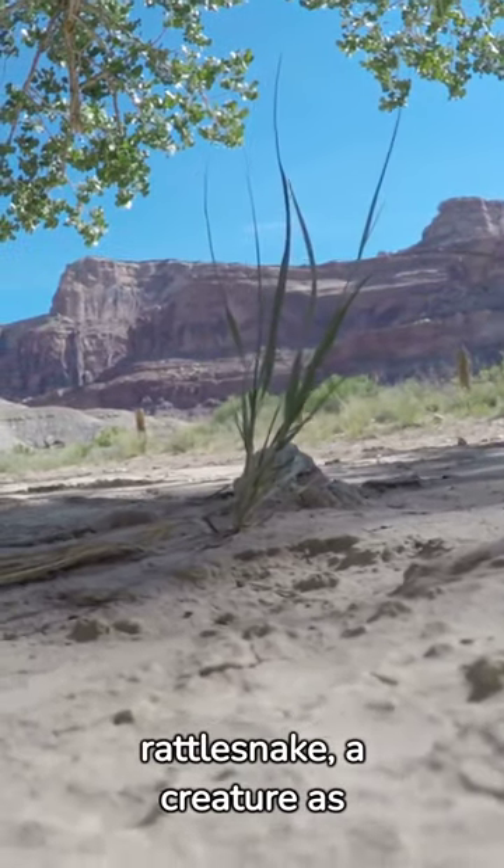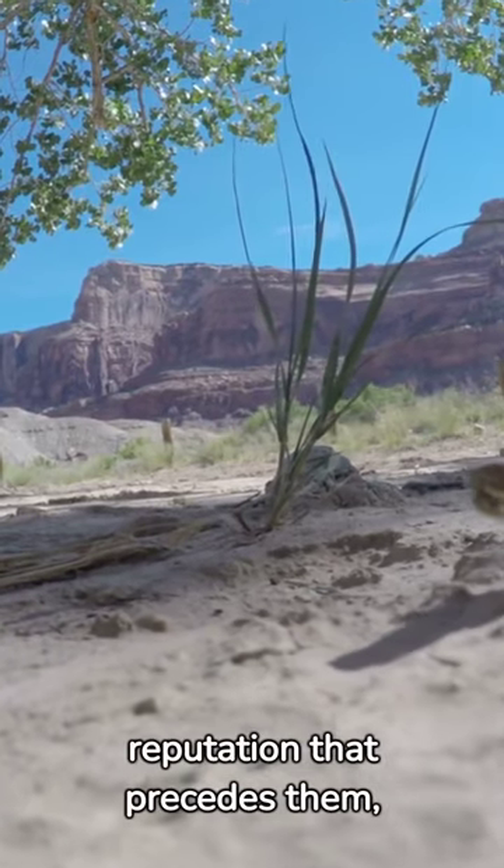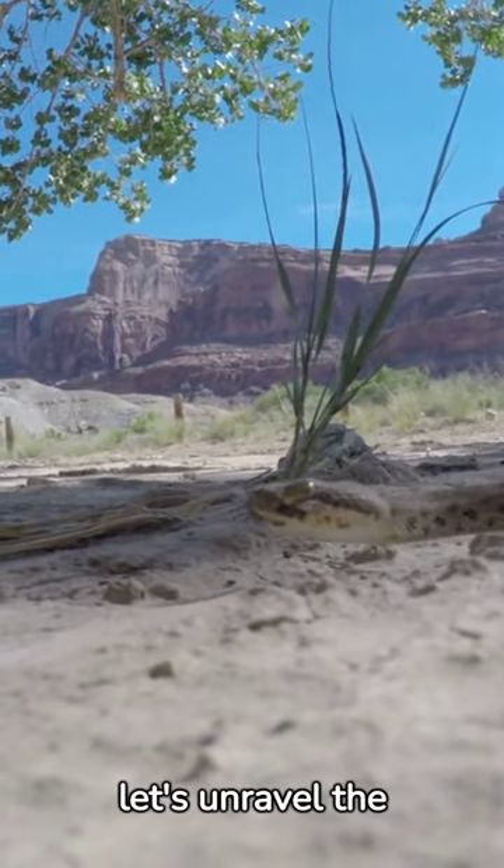Welcome to the world of the rattlesnake, a creature as intriguing as it is feared. With a reputation that precedes them, let's unravel the mystery.